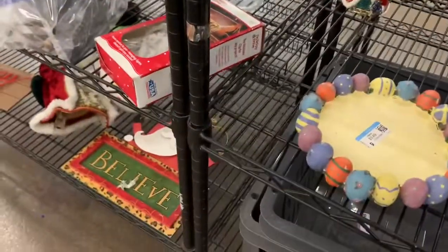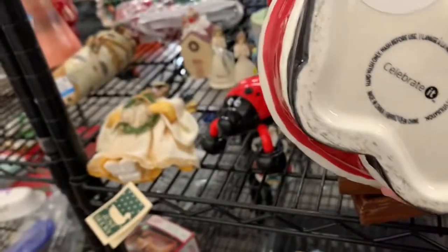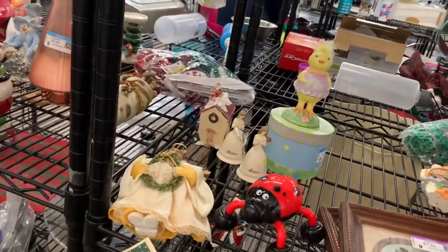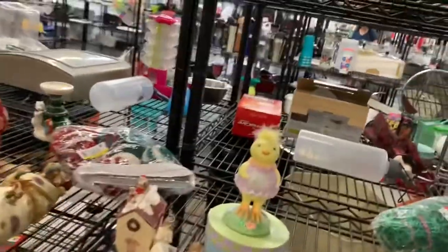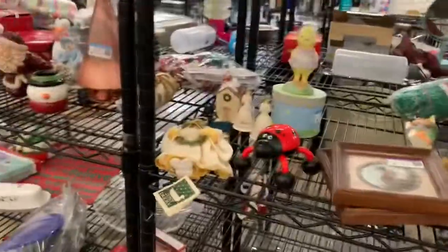Oh, what's this? This is Santa. Celebrate — he's kind of neat. I don't see a price on him. Oh well, I might come back for him. I don't see a price.